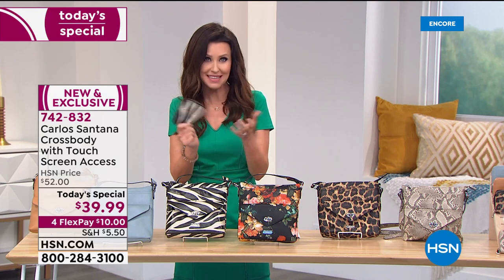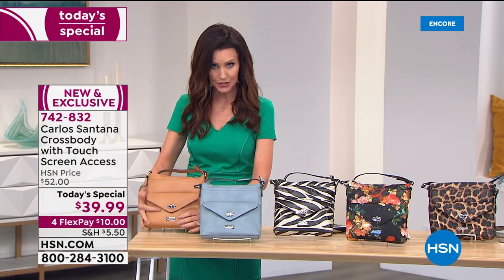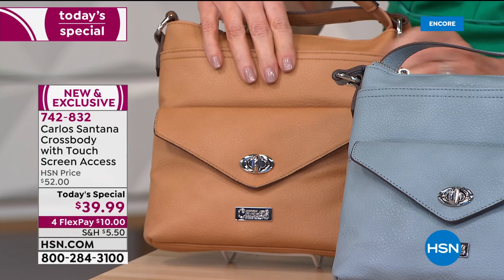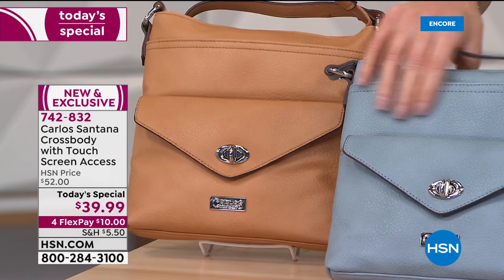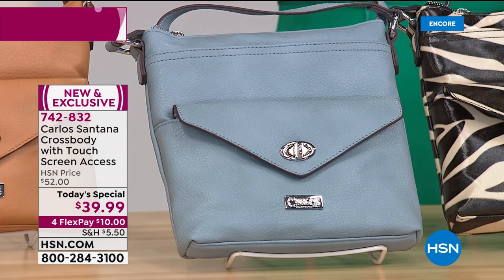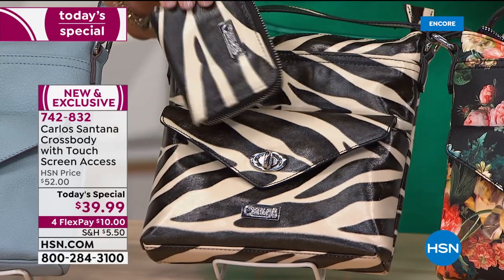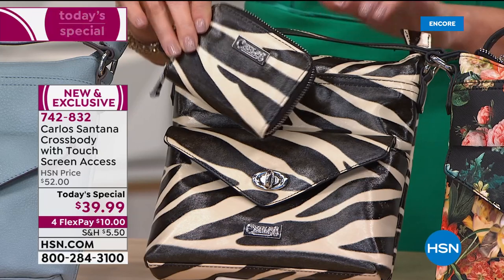Here are your options. Starting with the solid colors — this is that pebbled leather texture. It feels and acts like gorgeous pebbled leather but it's vegan leather, so it's easier to clean and care for; you don't have to oil it or store it specially. That's the camel, and then we have it in the chambray — your neutral that goes with everything like jeans. Then we get into these phenomenal prints: the zebra in a smooth saffiano leather look has been so popular — we cannot keep the zebra in stock with Carlos Santana.